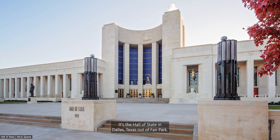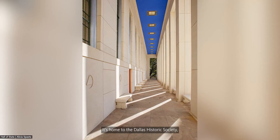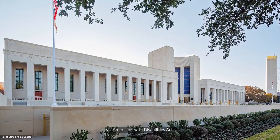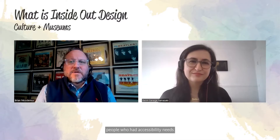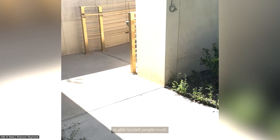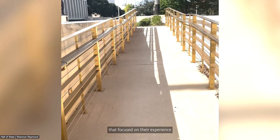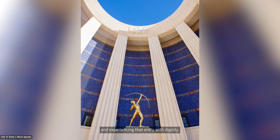Inclusion and equity is becoming more of a design driver for our clients. One aspect I'm passionate about is equitable access. I want to talk about a project's different approach to equity access — the Hall of State in Dallas, Texas at Fair Park, home to the Dallas Historic Society, built in 1936. Long before the Americans with Disabilities Act, people with accessibility needs couldn't experience the building as able-bodied people could. What Gensler did was seamlessly add an accessible entry focused on ascending into this building and experiencing that entry with dignity.